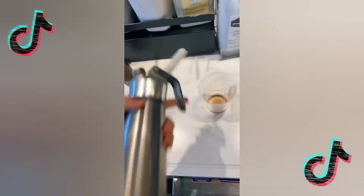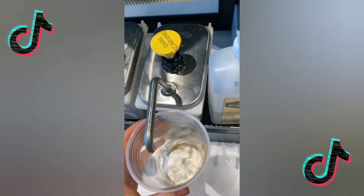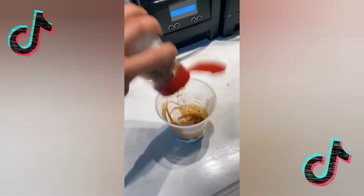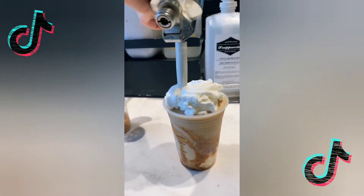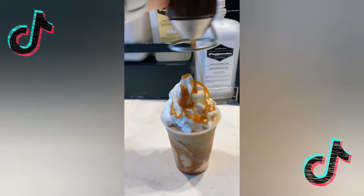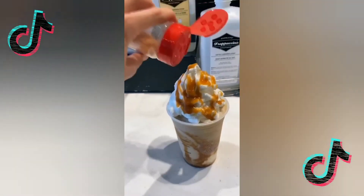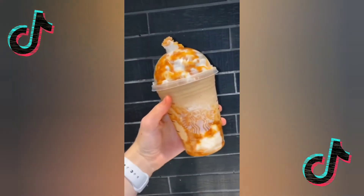Blend! Now the fun part — layered with whipped cream, more dark caramel, and caramel corn. Pour into the cup, add whipped cream, caramel drizzle, and more caramel crunch topping. Y'all better go get yourself one of these!